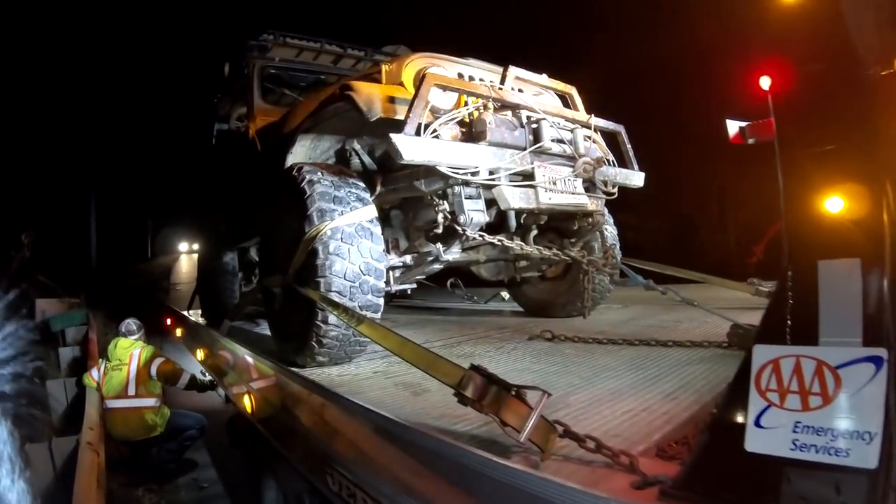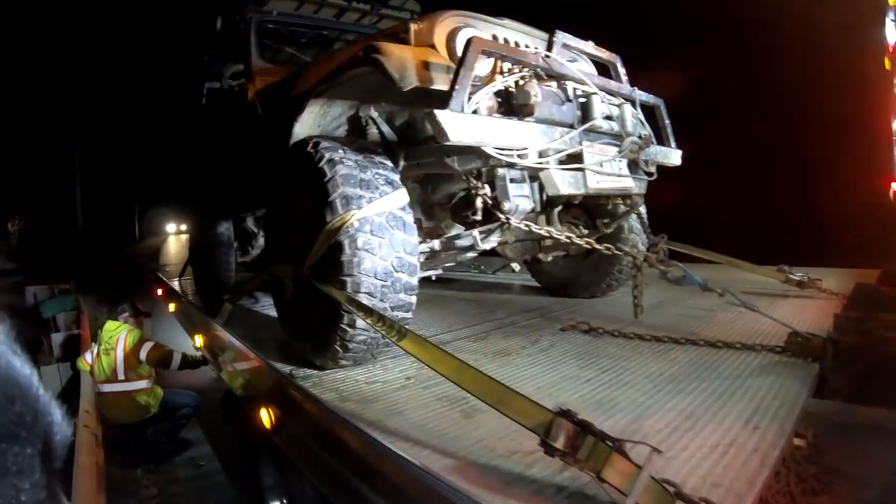How many times will you see Jade on a tow truck before the end of this trip? Quite a bit, Annie, quite a bit. Another day on the road.